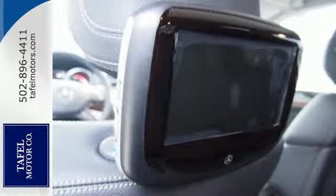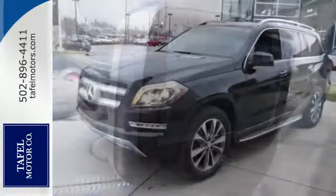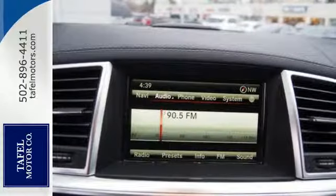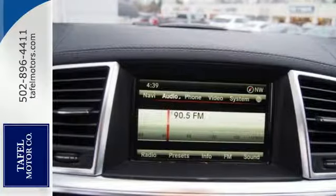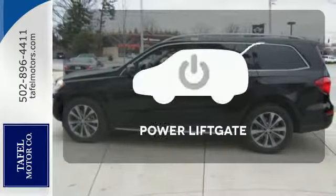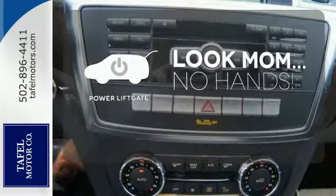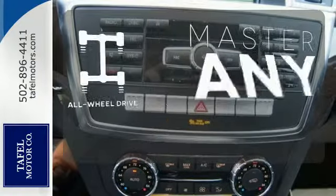Touch the paddle shifters and enjoy the smooth ride supplied by the Airmatic suspension and 4-Matic all-wheel drive. It provides a fulfilling driving experience no matter the destination. Enjoy the hands-off ease of rear-door operation with the power liftgate.